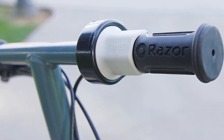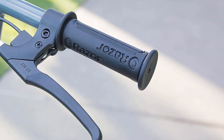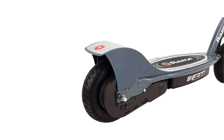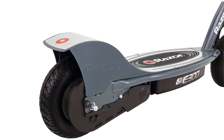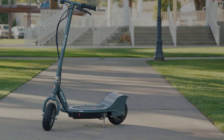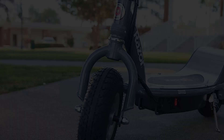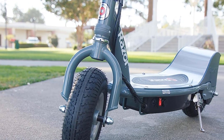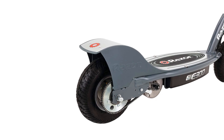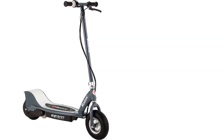With its supersized deck and frame, the Razor E300 is ready to roll for teen and adult riders up to 220 pounds (100 kilograms). It is powered by a 250-watt, high-torque, single-speed, chain-driven motor that delivers a top speed of up to 15 miles per hour (24 km/h). A rechargeable 24V sealed lead-acid battery system provides up to 40 minutes of continuous use. It features an all-steel frame and fork, and larger 9-inch (229mm) pneumatic front and rear tires that help soften rough surfaces for a smooth ride.